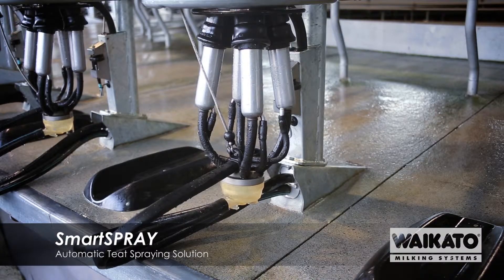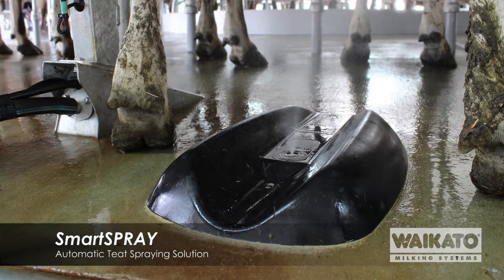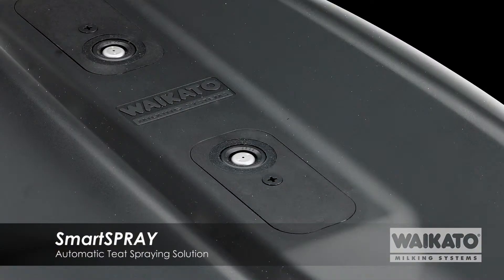The first part of the system is the spray bullet. This is mounted directly onto the platform using an adhesive to glue it in place. It is designed in such a way that it can stand up to years of abuse from the cows walking past it, standing on it, and just giving it general wear and tear.